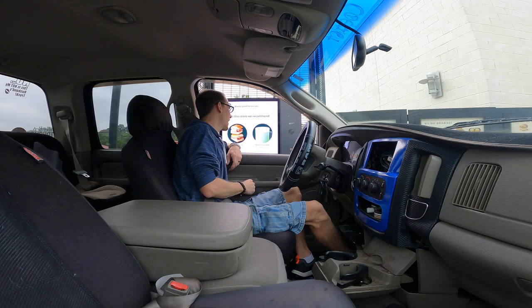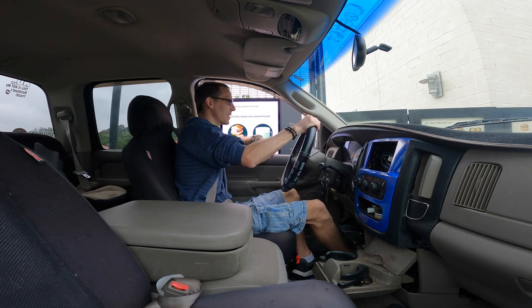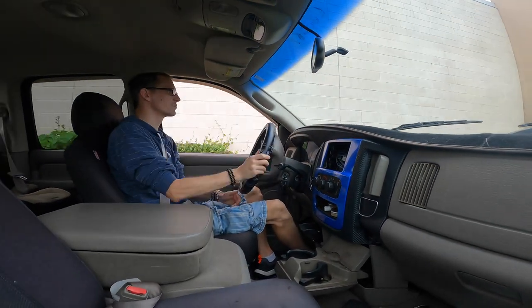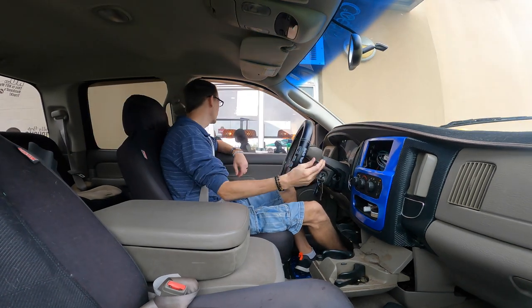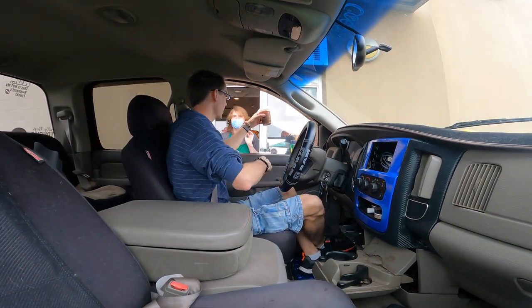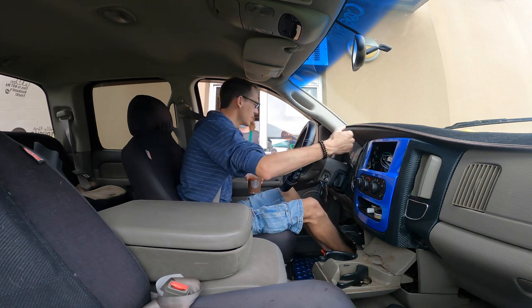At the drive-thru: "What can I get started for you?" "I had an online order for Chad." "Okay, we got that ready right around here." And then picking up at the window: "Here you go." "Awesome, thank you. Have a great day."